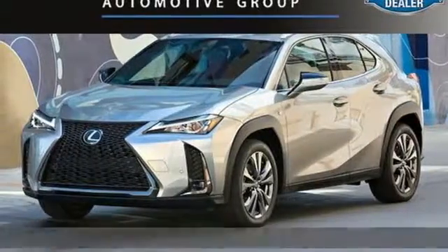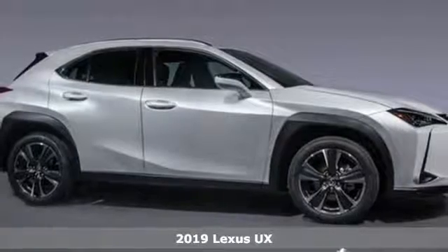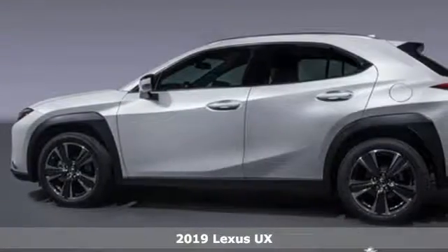Here's a new 2019 Lexus UX. Luxury awaits in every Lexus. It comes with the features you need and better yet want.